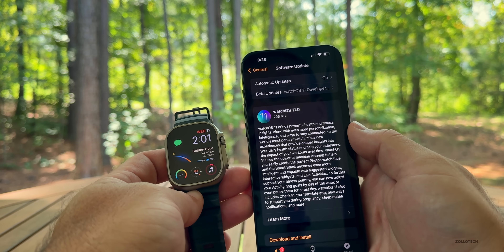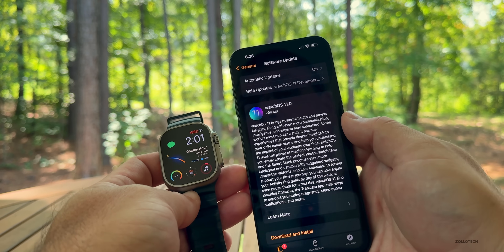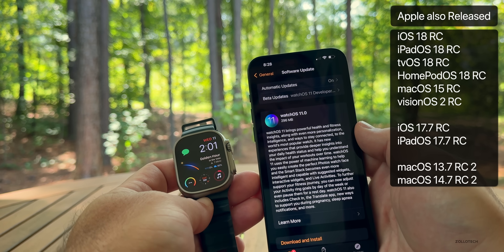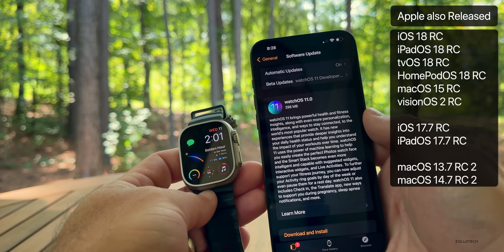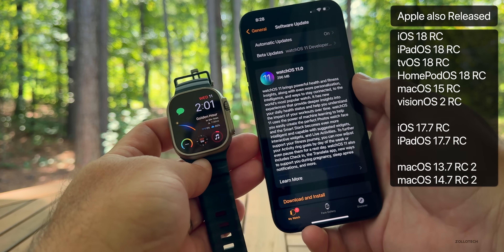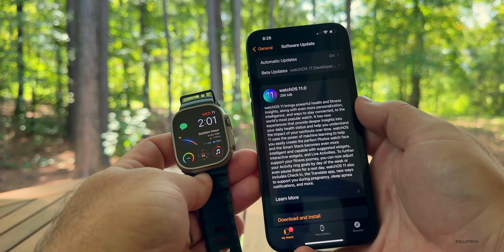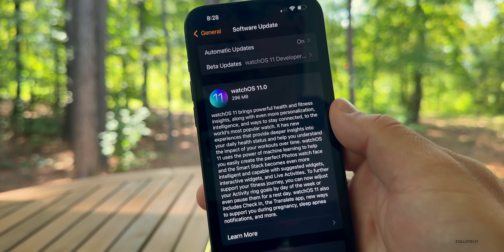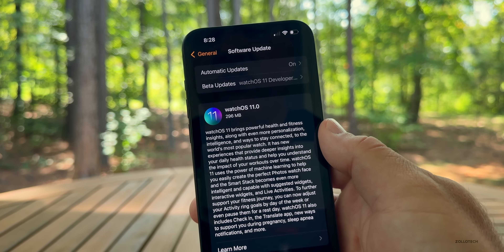iOS 18 will launch the same day along with other updates. Apple released a lot of other updates alongside this one — iOS 18 RC, iPadOS 18 RC, updates for tvOS, HomePod OS, macOS, and visionOS — all releasing on September 16th. This particular update came in at 296 megabytes on my Apple Watch Ultra 2.